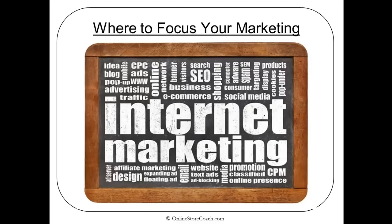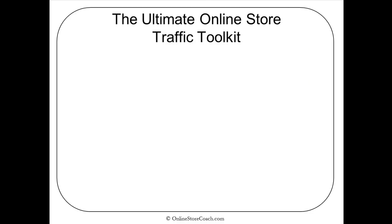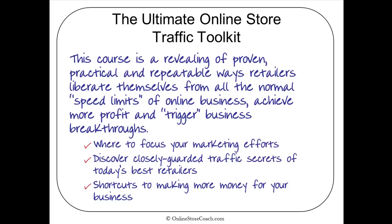Now we're going to talk about where to focus your marketing, because as you can see, internet marketing can get really confusing really fast and there are a lot of shiny objects. We've put together a resource called the Ultimate Online Store Traffic Toolkit — a course that reveals proven, practical, and repeatable ways retailers liberate themselves from the speed limits of online business, achieve more profit, and trigger business breakthroughs. We share where to focus your marketing efforts, closely guarded traffic secrets of today's best retailers, and shortcuts for making more money for your business.